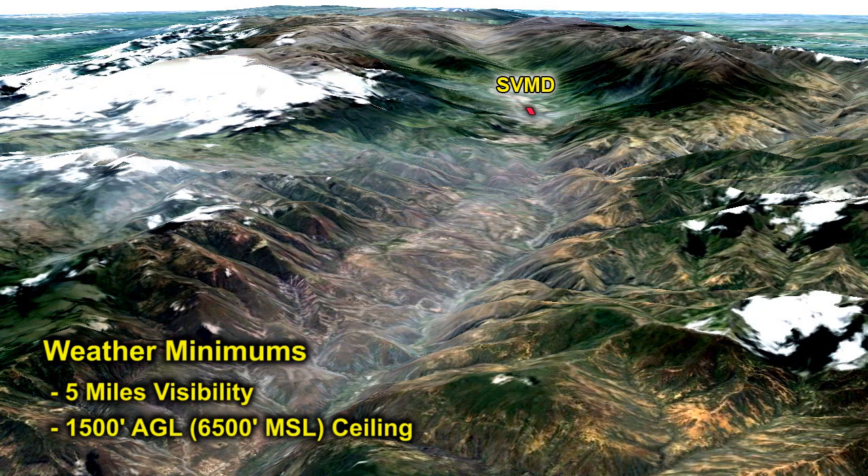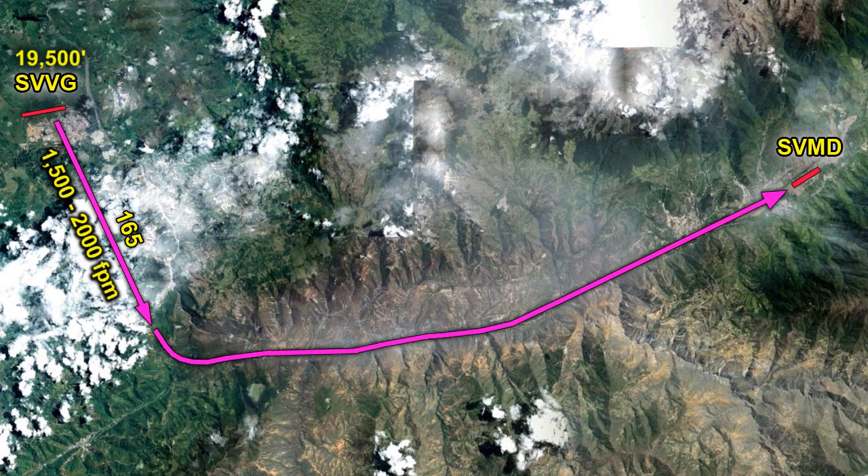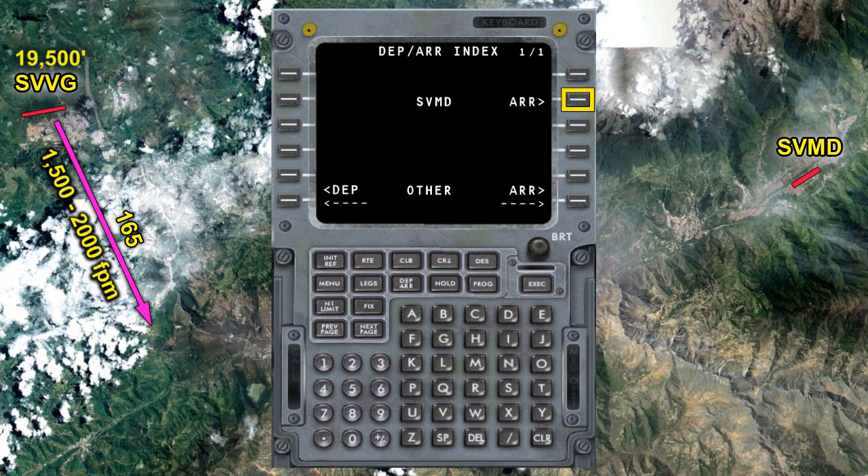How do we actually fly this approach? It begins at the Juan Pablo Perez Alfonso Airport, or SVVG. We'll be at SVVG at an altitude of 19,500 feet, depart on a heading of around 165 degrees, and simultaneously start a 1,500 to 2,000 foot-per-minute descent. At this point we are visually flying to the entrance of the VFR corridor, and once we enter the corridor we follow the river all the way to Merida Airport.